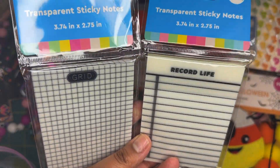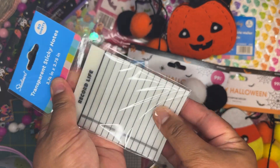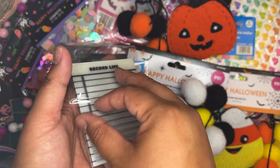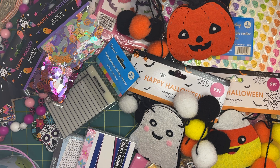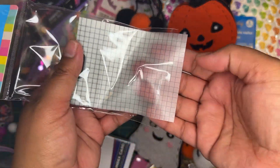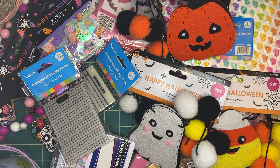I found these sticky notes — these packs come with 80 sheets each and are 99 cents. What's awesome is they're actually transparent, kind of like vellum. I found these at a 99¢ store that's not near me, a bit far away, but I haven't seen them anywhere else. For 80 transparent sheets at 99 cents, that's so worth it — I probably should have grabbed more.